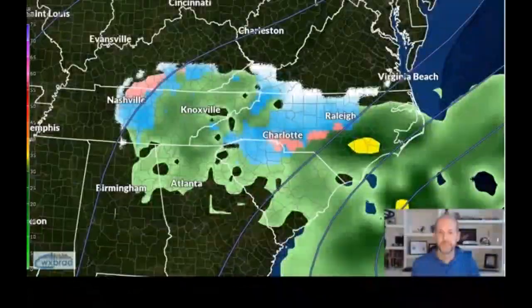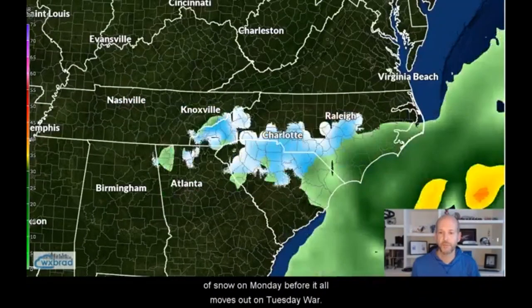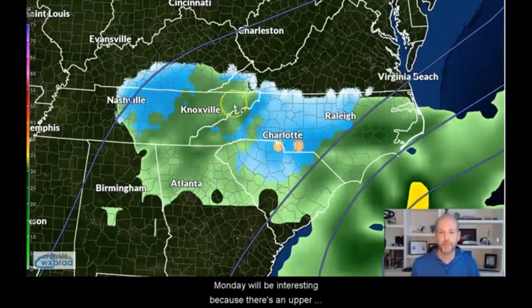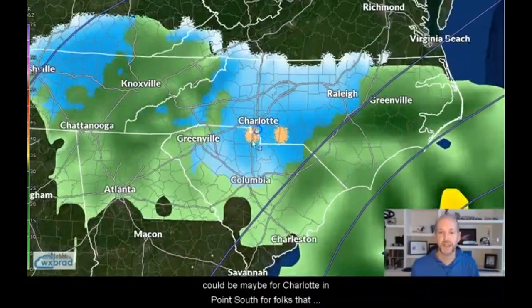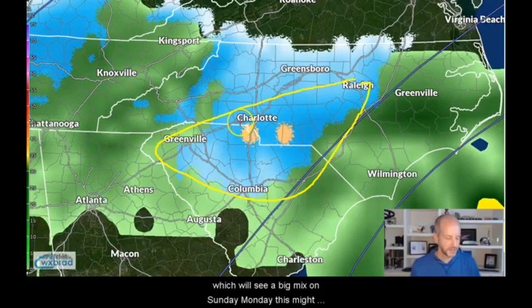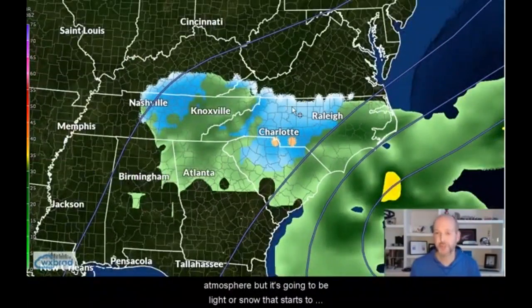You can see how the event unfolds into Monday — we see a burst of snow on Monday before it all moves out on Tuesday morning. Monday will be interesting because there's an upper low that comes through, like a secondary low that has much colder air. The mix isn't going to be much of an issue on Monday, but there's just less precipitation. So there could be maybe for Charlotte and points south — areas that see a big mix on Sunday — Monday might be more snow because of how much colder it is in the atmosphere, but it's going to be lighter snow that starts to move out.